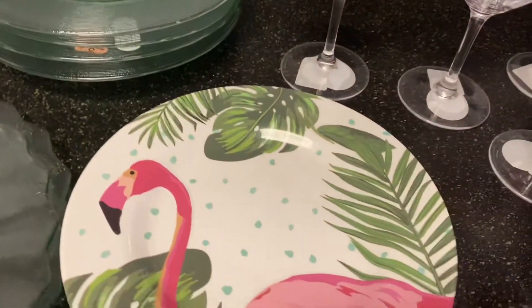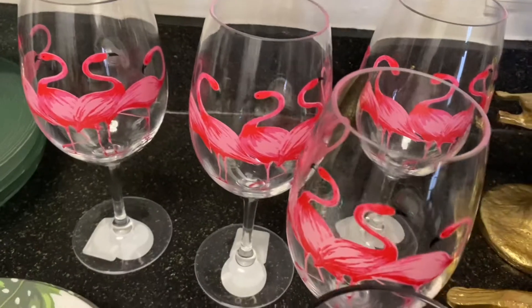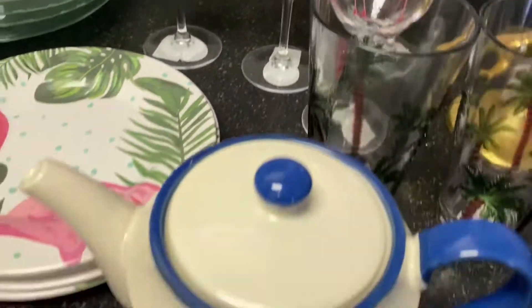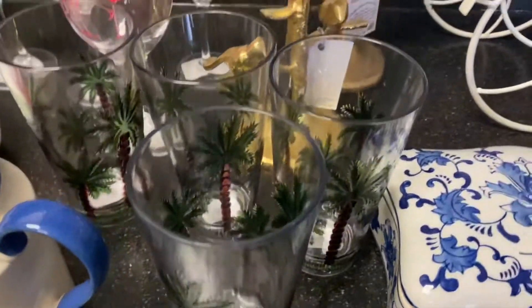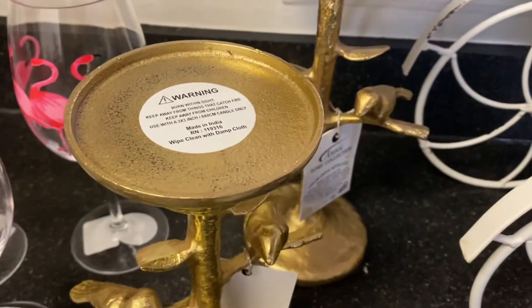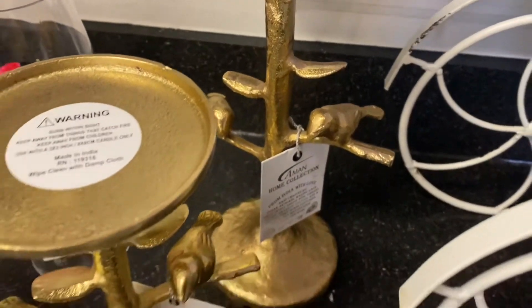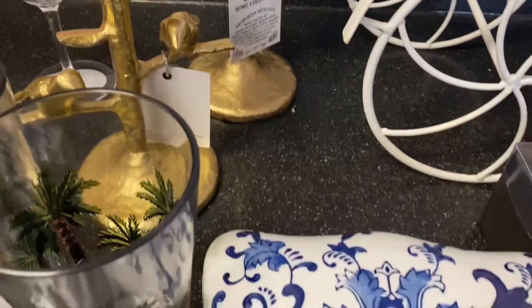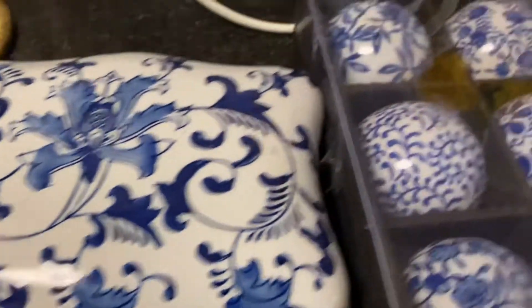I hope you enjoyed this video — my Tuesday Morning haul — and that it inspires you to do a little shopping for the summer. If so, then please like, comment, share, and subscribe. And don't forget to tap that notification bell so you'll always be notified when I upload a new video. Have a blessed and wonderful evening. Bye-bye.